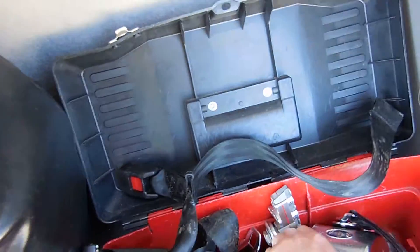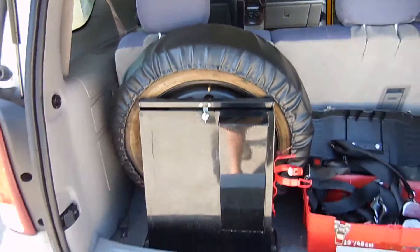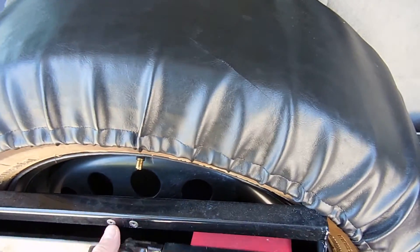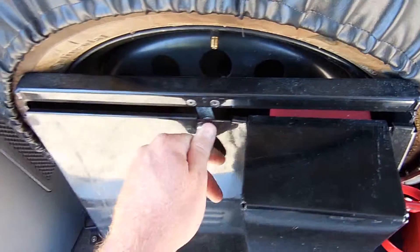Brand new spare tire. Here's all your Q-Straint straps — there's about seven of them, a couple on the floor already so maybe eight. Emergency kit, side reflectors in case something happens if you break down.